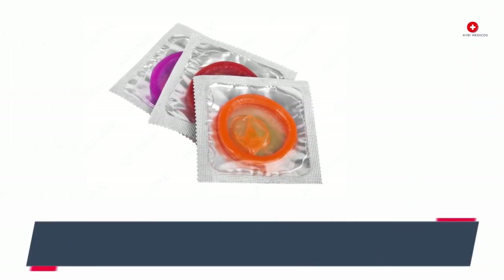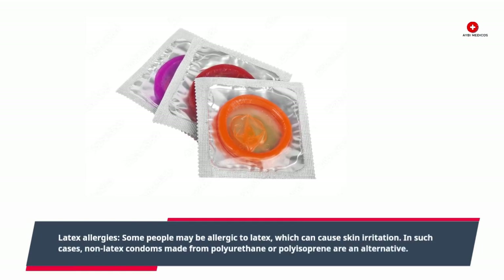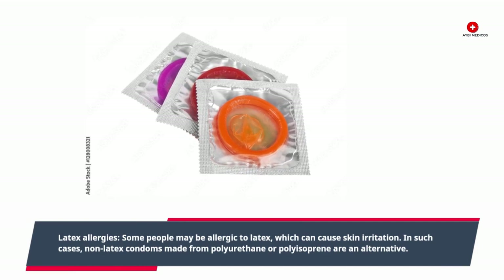Latex allergies: Some people may be allergic to latex, which can cause skin irritation. In such cases, non-latex condoms made from polyurethane or polyisoprene are an alternative.